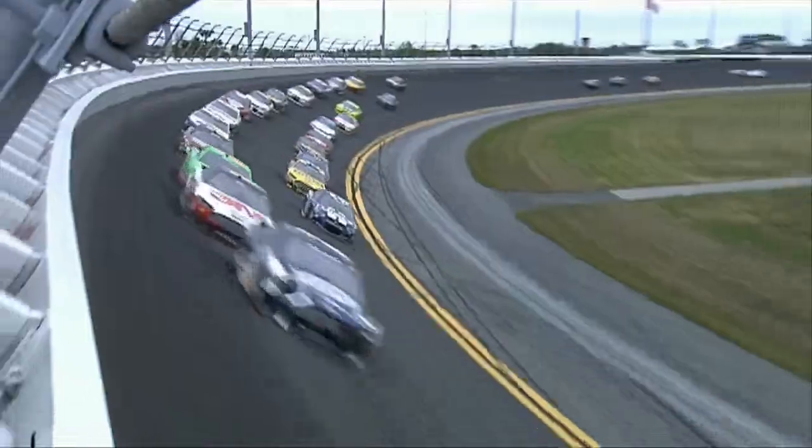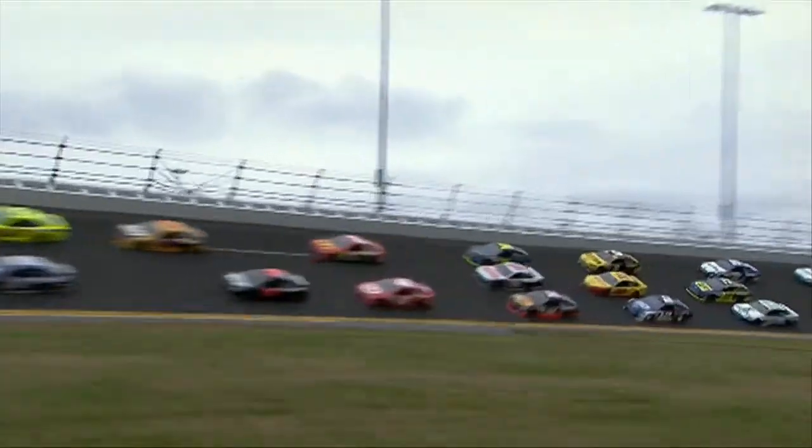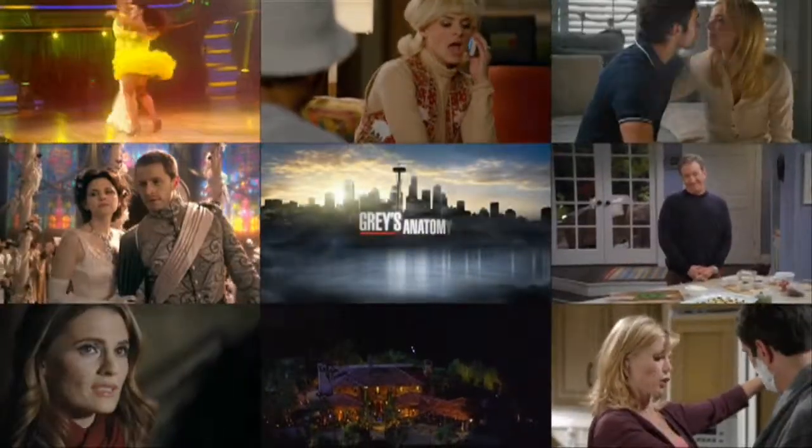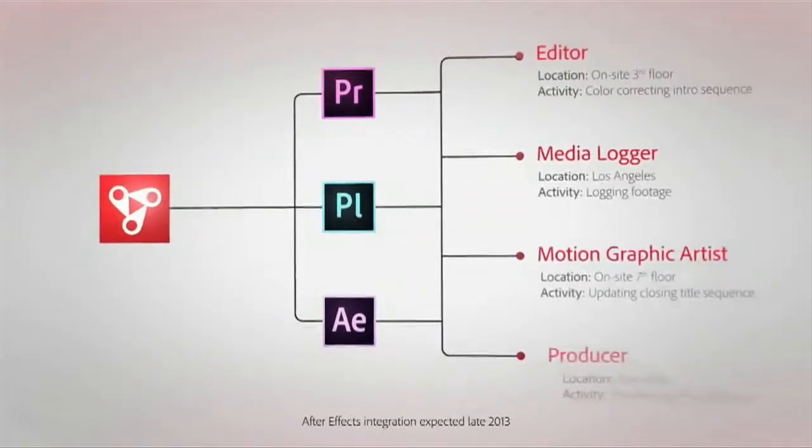The power of ReachEngine's integration with Anywhere means we're able to move any content out of a ReachEngine managed inventory into an Anywhere production, staging it for streaming to remote users. ReachEngine and Adobe aim to revolutionize the video production industry, collaborating workflows from Prelude through Premiere and into Anywhere seamlessly.